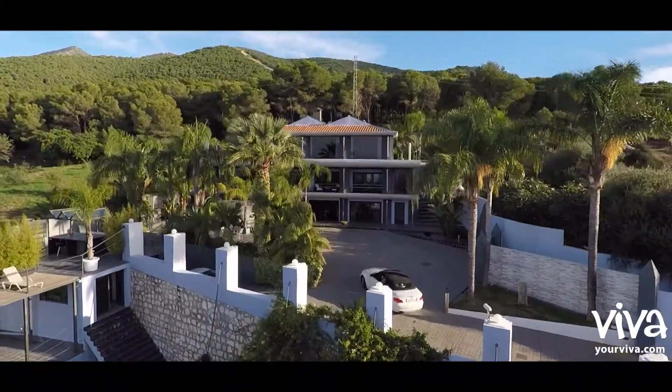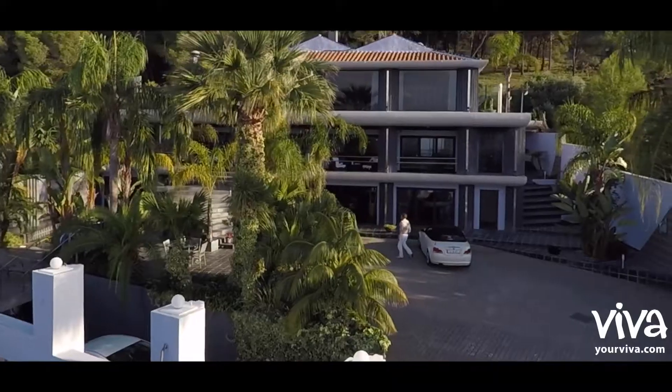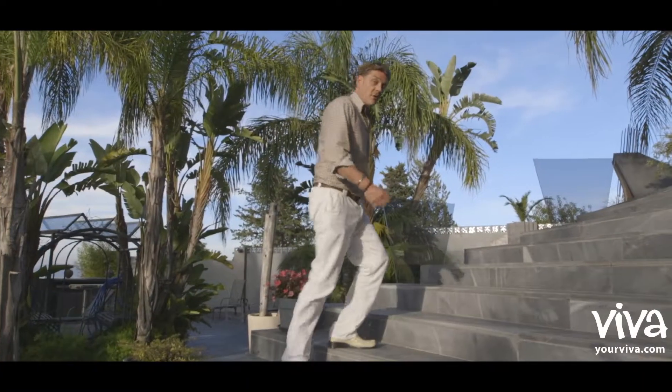There is something really special set in the hills of El Arim El Grande, and it's this property. Words cannot describe it, so we invite you to come and have a look around.